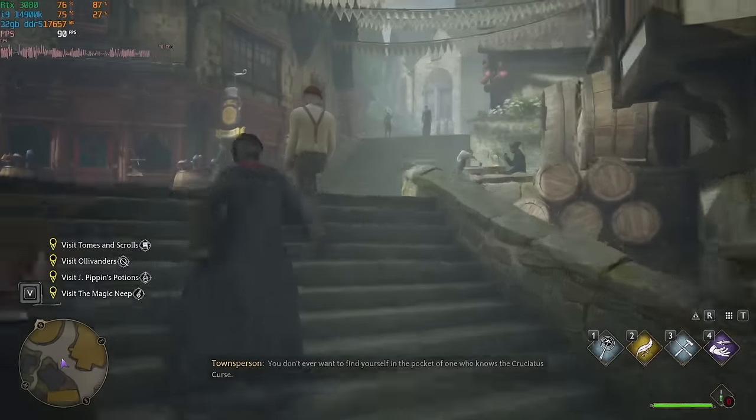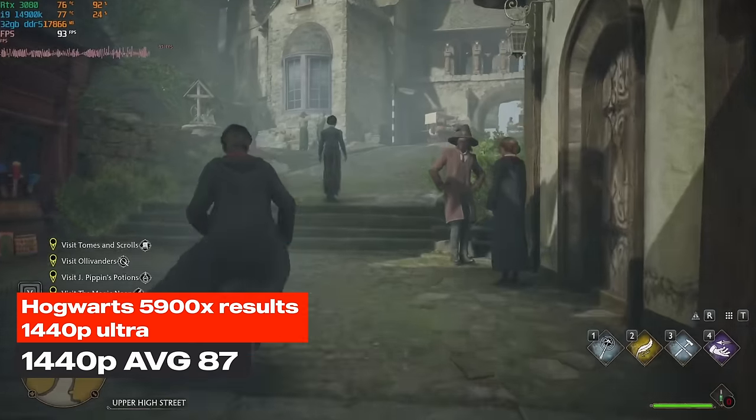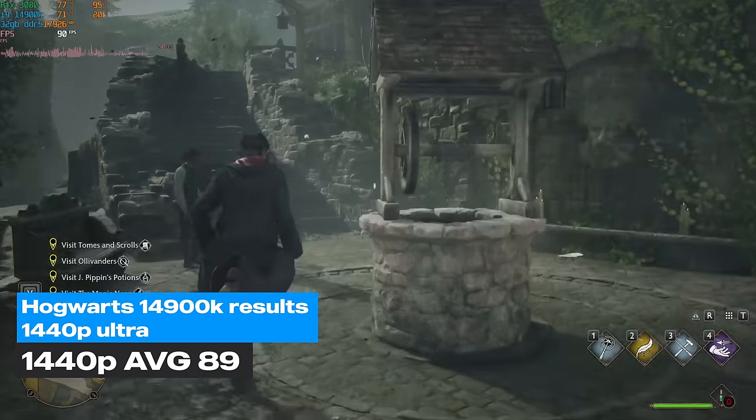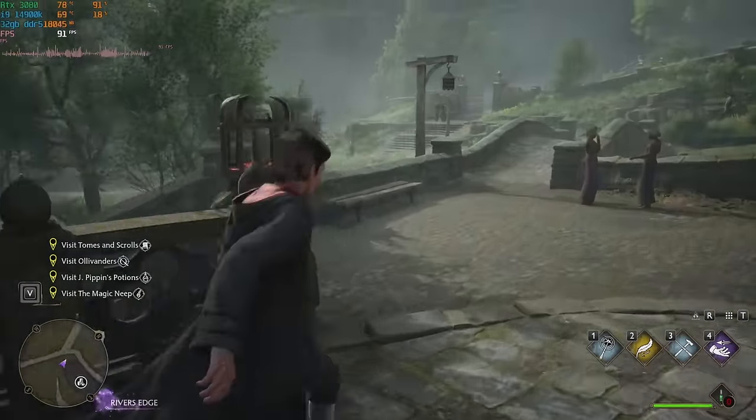The last game was Hogwarts Legacy, and the results were super close. The first test averaged 87 fps and the second averaged 89 fps. The 1% lows were also really close — 45 and 49 respectively.